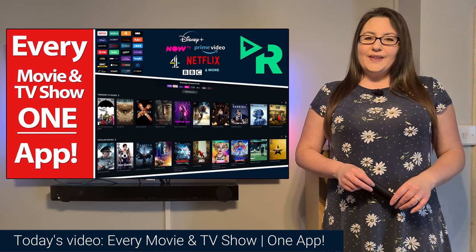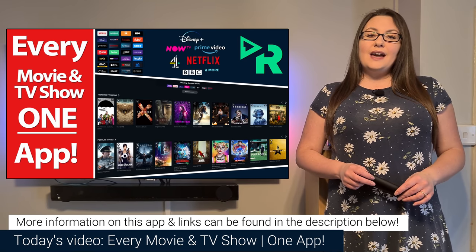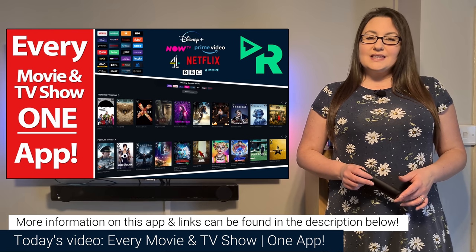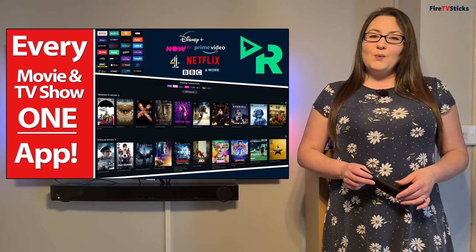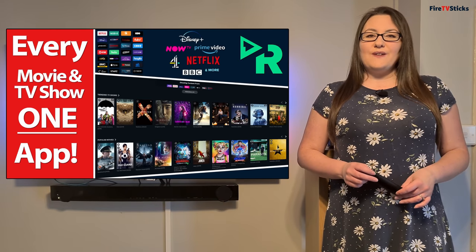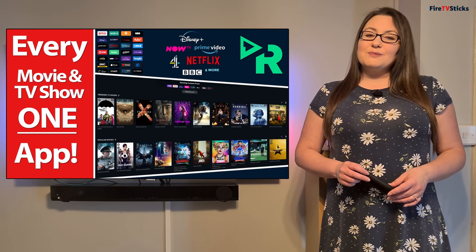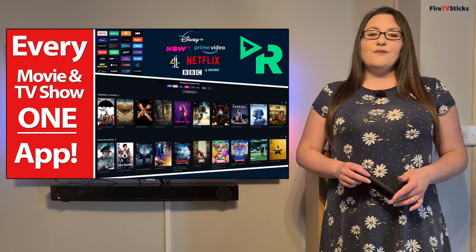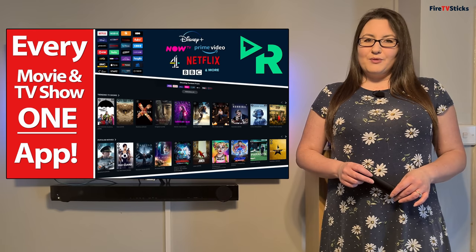Hi guys and welcome to my channel. If you have a TV show or movie in mind that you'd like to watch, it can be a bit of a pain searching and finding which streaming service has the TV show or movie that you're looking for. You could end up paying to rent or watch a movie that is available for free with some streaming services. And if you're subscribed to multiple streaming services, it can be difficult finding out on which service the content you're looking for is available.